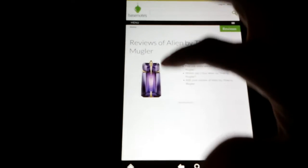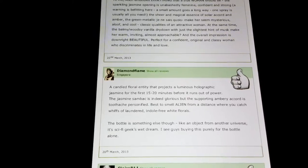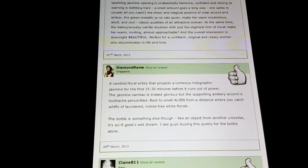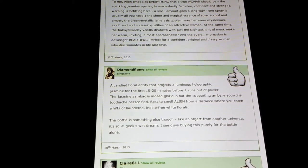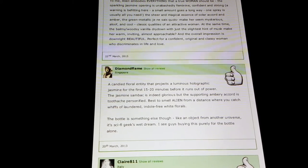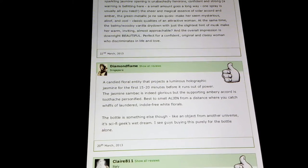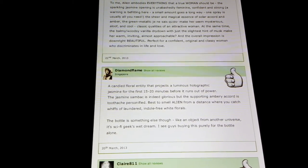Alien is good. Let's check some more reviews — it's loading up. So you guys can pause and read for yourself. Diamond Flame says: 'A candied floral entity that projects a luminous holographic jasmine for the first 15-20 minutes before it runs out of power. The jasmine sambac is indeed glorious, but the supporting ambery accord is toothache personified. Best to smell Alien from a distance where you catch whiffs of laundered, indole-free white florals. The bottle is something else though — like an object from another universe, it's a sci-fi geek's wet dream. I see guys buying this purely for the bottle alone.' Well, damn. I mean, why would guys buy it? But I mean, I like the bottle.